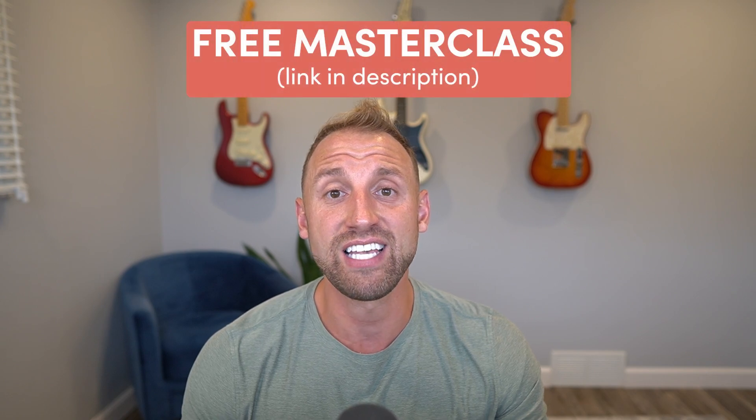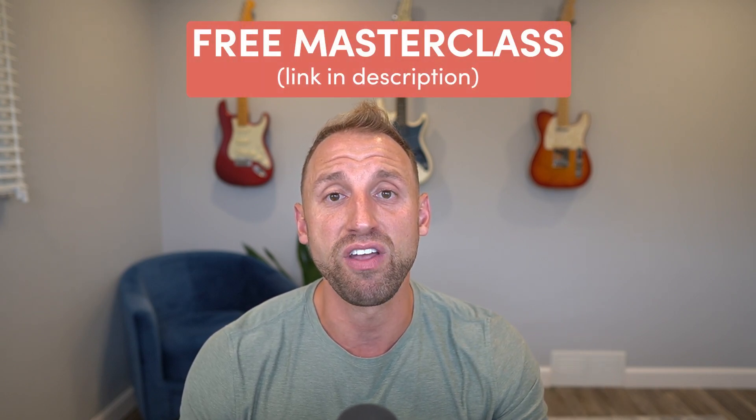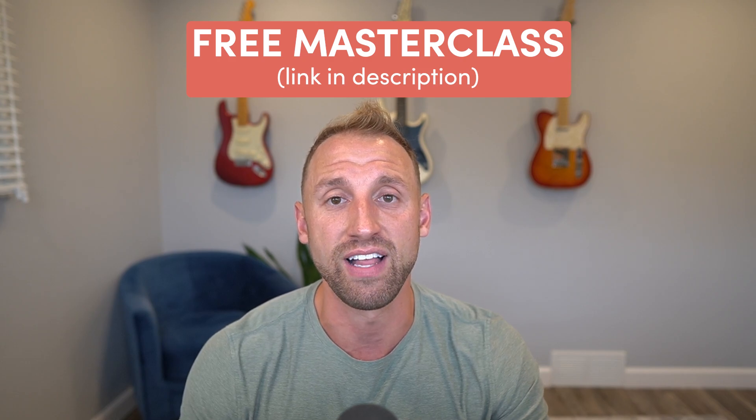So let's get right into it. For those of you that don't know me, my name is Jake Full and I built a six-figure blogging business on the side while working my nine-to-five job. I was able to quit my job and go full-time as an entrepreneur, and I want to teach you how to do the same. If that sounds interesting, click the link in the description below and sign up for my free 30-minute blogging masterclass.